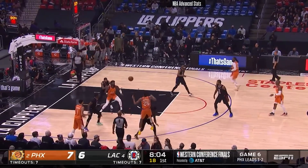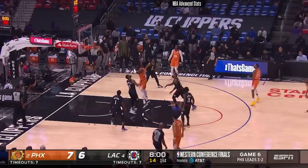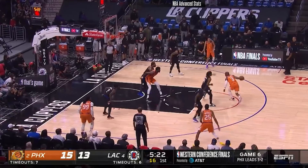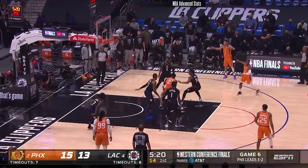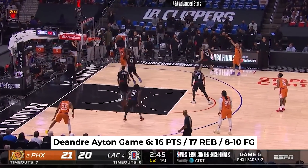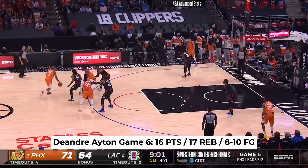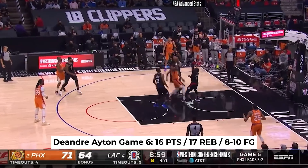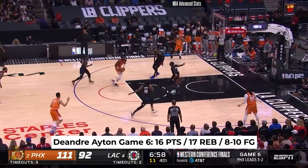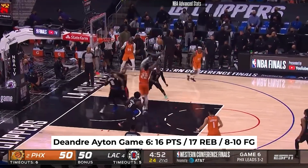I criticized DeAndre last game for the lack of aggression, so you can see him sealing the smaller defenders inside the paint and actively looking for the ball — as he should be. There's no way that the small lineup LA had on the court could contain him. However, I still think this is not enough touches. Dude went 8 for 10 from the field — that's 80%. Let's try to see if he can go 16 for 20 all night until the opposing team does something about it. Anyway, 16 points and 17 rebounds — another big night for him.